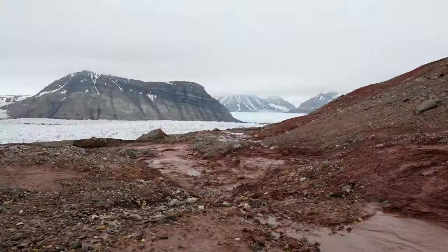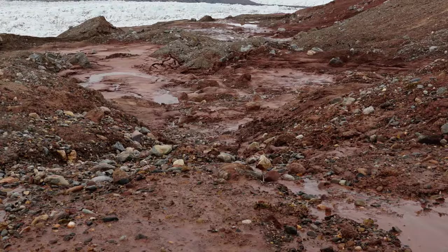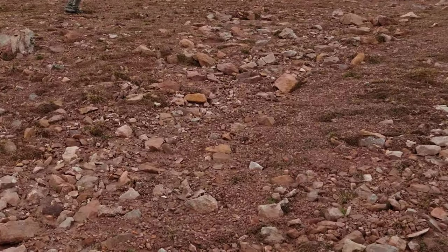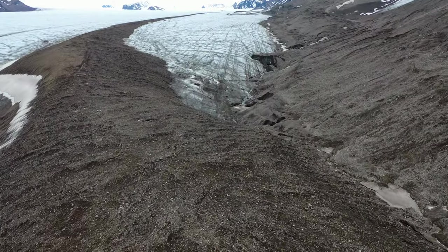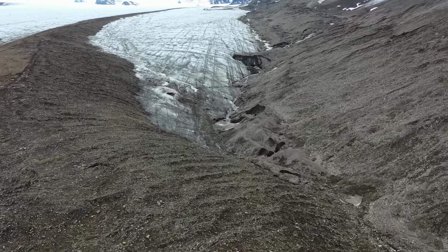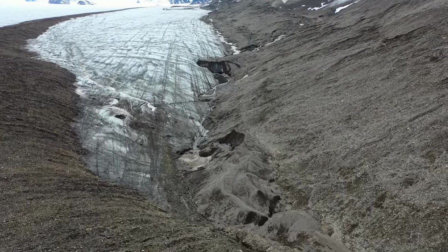The material in a moraine can be as large as boulders and as small as microscopic clay particles. Usually a moraine is a jumbled mixture of many different sizes of rocks. All of this material has been carried by the glacier and deposited in front of the glacier, at the side of the glacier, or even within the glacier.